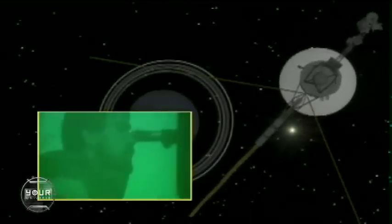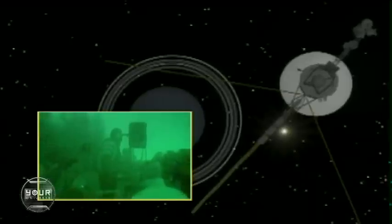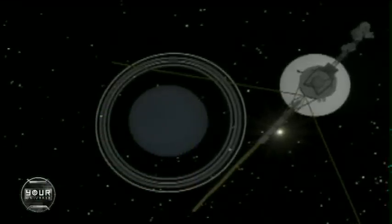Beyond the majestic Saturn, you'll need binoculars, a telescope, or a spacecraft like Voyager 2 to see the outer outer planets.